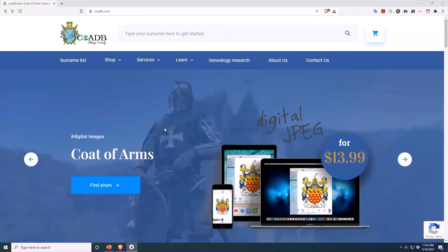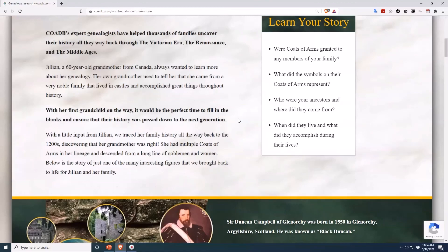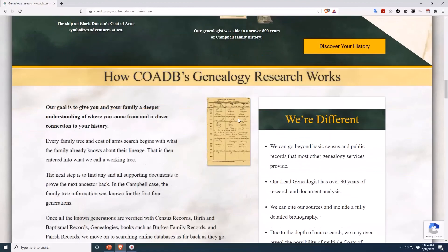If you enjoyed this video, please visit coadb.com and click on the link up top that says Genealogy Research. As you learned in this video, one surname can have tons of different coats of arms associated with it. So don't just pick any old coat of arms that has your surname on it. We piece together your family tree to determine which, if any, coat of arms belonged to your ancestors. Thank you.